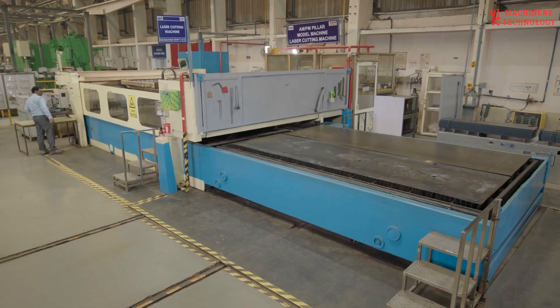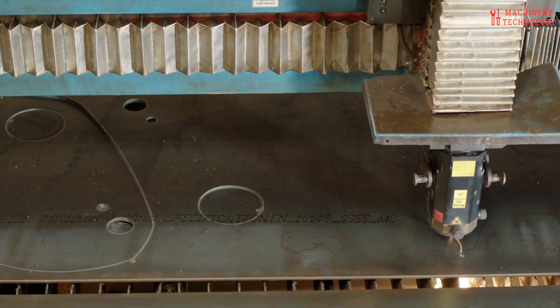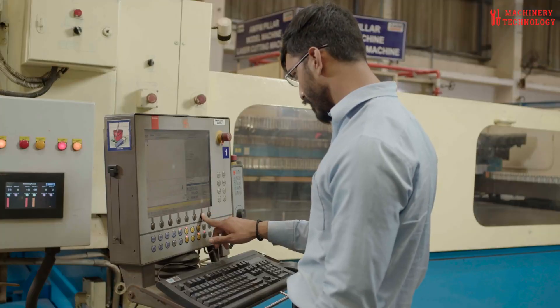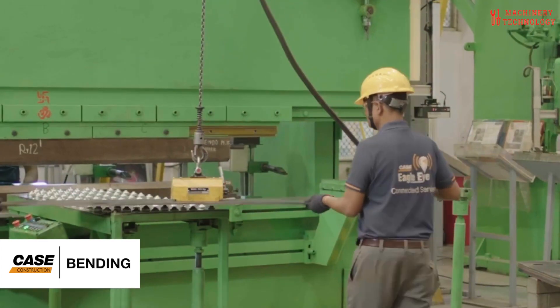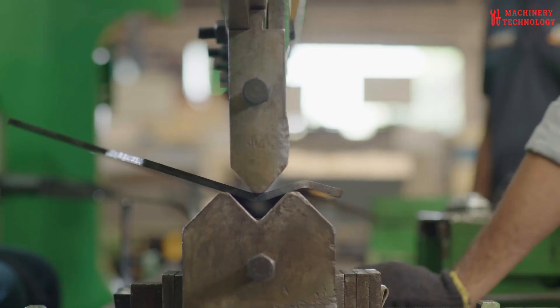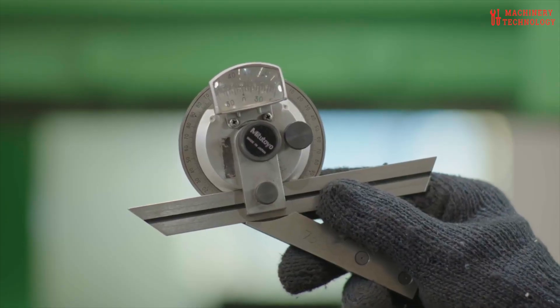Entering the fabrication shop, I got a first-hand look at the precision that goes into each step. Laser cutting ensures each piece meets exacting standards, preserving the metal's integrity for the challenges it'll face in the field. From there, I watched as automated bending machines formed components with smooth, true-to-design finishes, and welders — both manual and robotic — fused these pieces with consistent, robust joints.